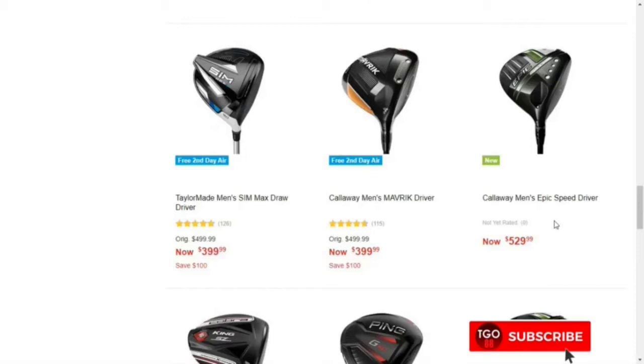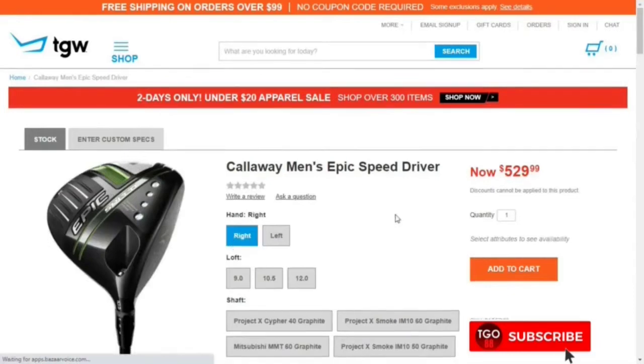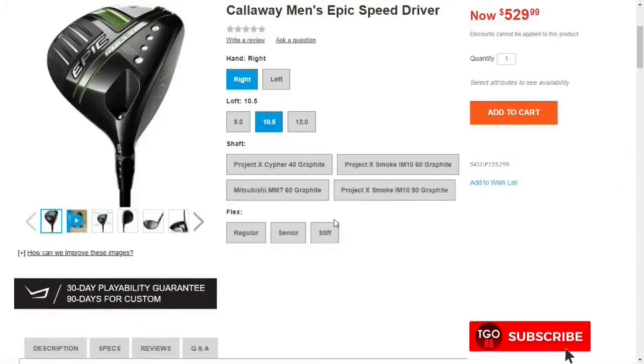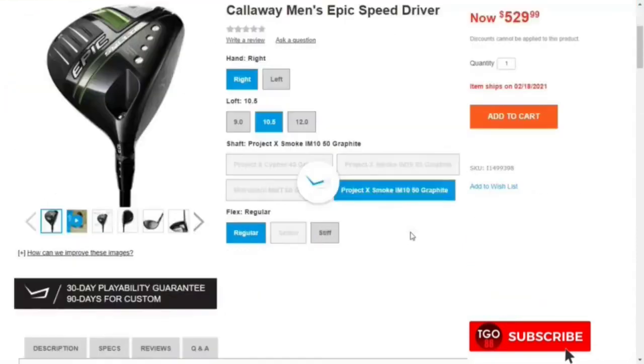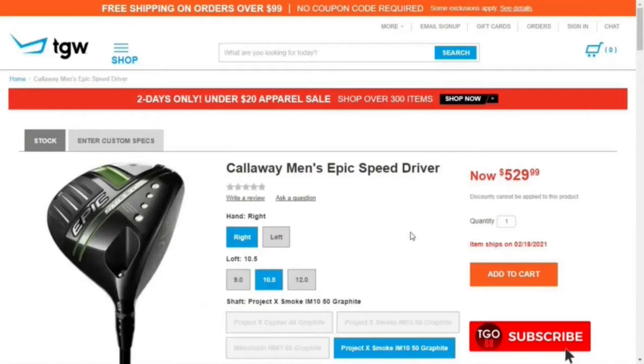These drivers are so costly. Let's check out the Callaway Epic Speed — the Callaway Epic Speed driver. Checking the specs: it uses the Project X Smoke 50 graphite, regular flex. The price is about $529 for the new Callaway Epic Speed driver.